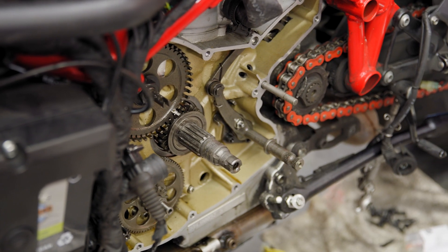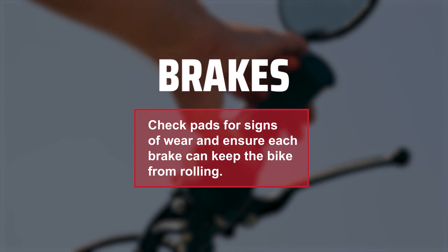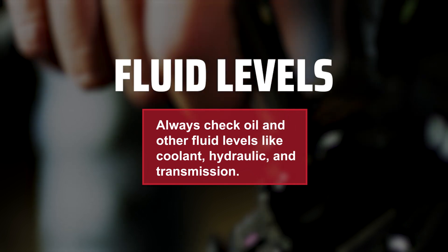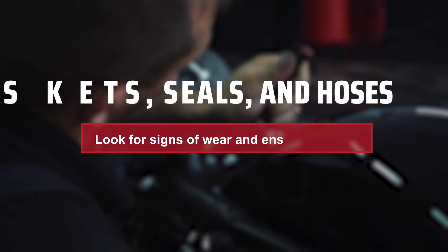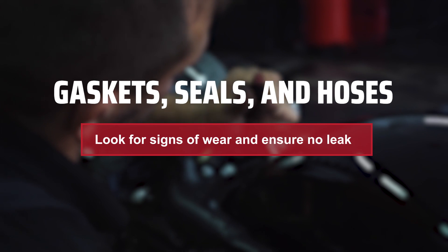Then you have to inspect the engine and mechanical components, which may be a little more in-depth. Brakes: check pads for signs of wear and ensure each brake can keep the bike from rolling. Fluid levels: always check oil and other fluid levels like coolant, hydraulic fluid, and transmission fluid. Gaskets, seals, and hoses: look for signs of wear and ensure there are no leaks.